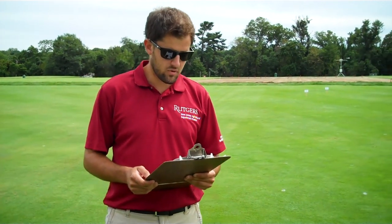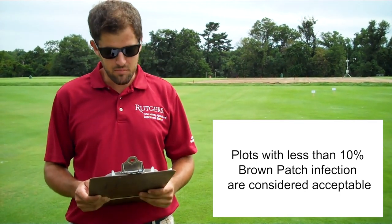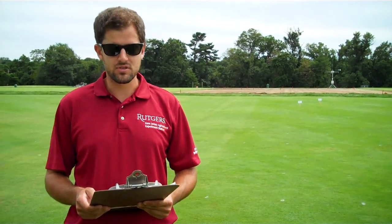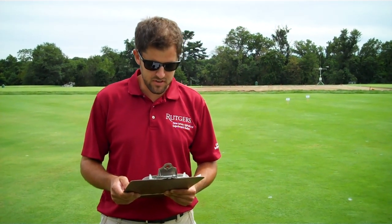The products I'll be mentioning were standouts throughout the entire growing season, with less than 10% brown patch infection per plot. I'll first start by mentioning the results of single AI products in this trial, and then we'll talk about the combination and pre-mixed fungicides.